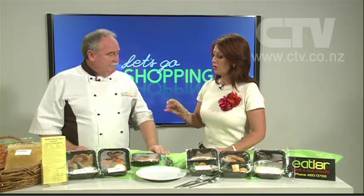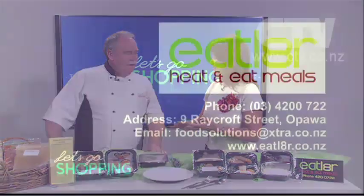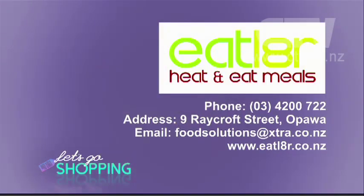Gluten-free and vegetarian options — we do do that on request. However, the food that we do by and large, we don't cook in fat. So it's steamed, steamed-baked, that sort of thing. Heat and eat meals. Phone 420-0722.